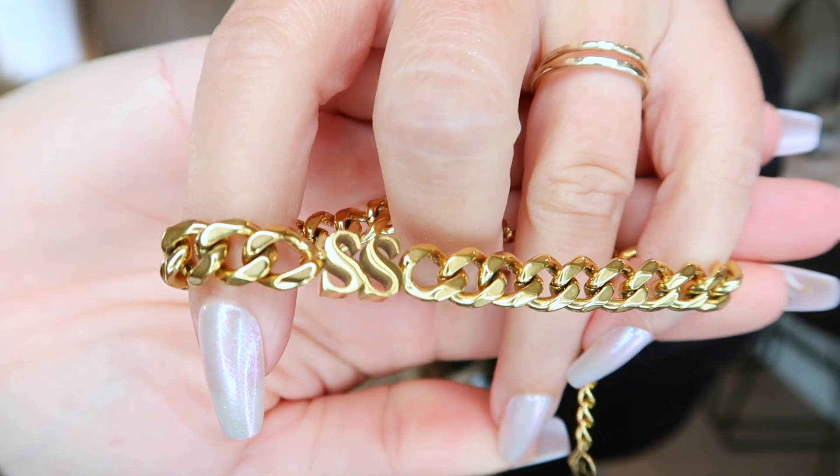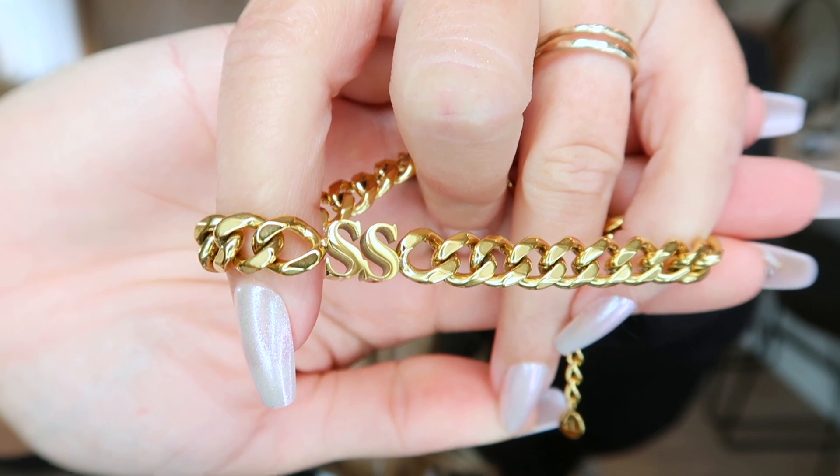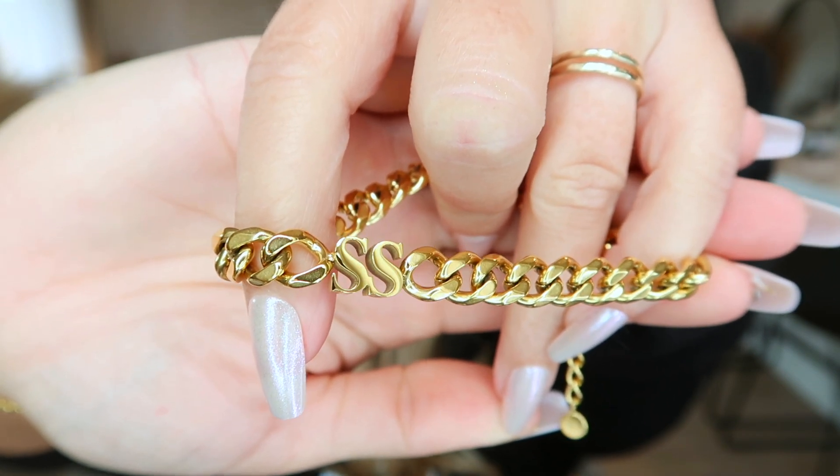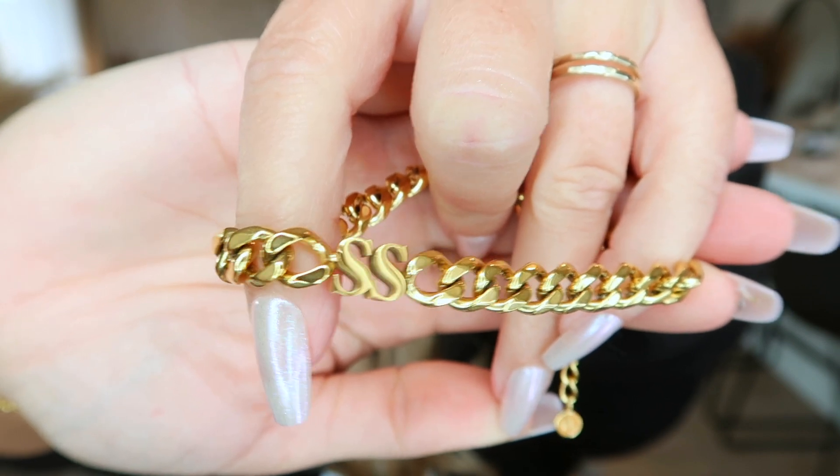If you're starting to think about Christmas time, this is your sign, friend — because who doesn't love some personalized jewelry? I personally love it. This one says SS, so it has my initials. How lucky am I that my initials were SS when I was little and then still SS when I got married?